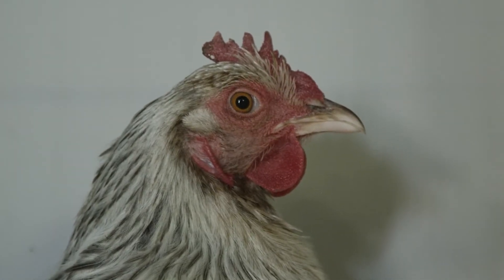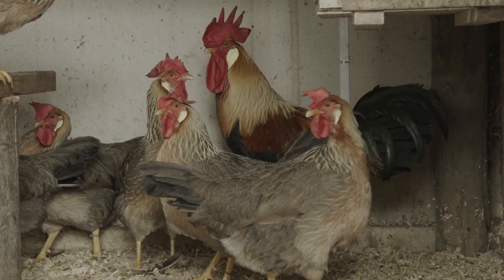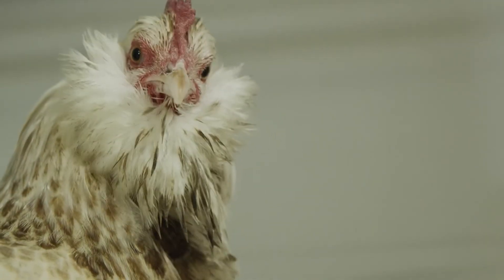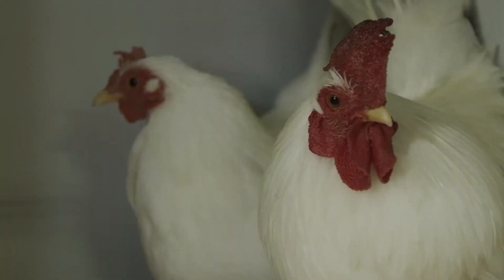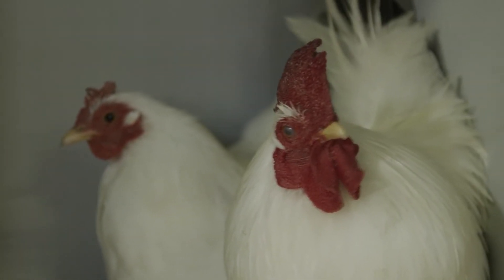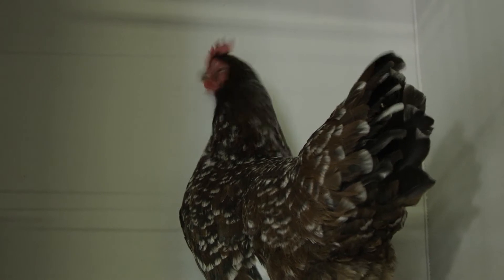Today we've got some examples of the dual purpose breeds, including breeds like the Barnevelder and the Sussex. We've also got some of the laying breeds, including Leghorns and Anconas.